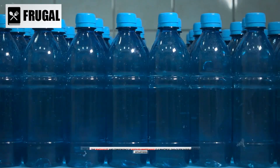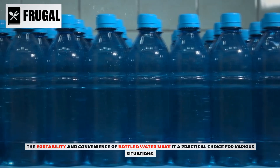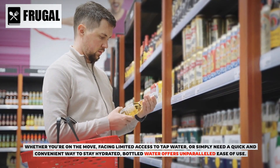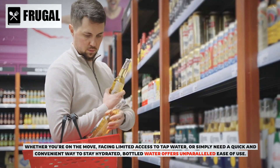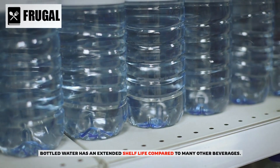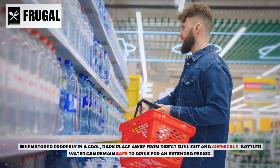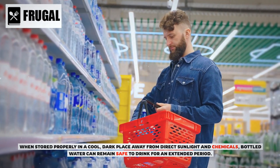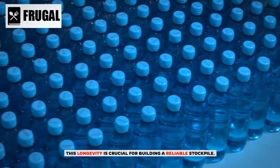The portability and convenience of bottled water make it a practical choice for various situations — whether you're on the move, facing limited access to tap water, or simply need a quick and convenient way to stay hydrated. Bottled water also has an extended shelf life compared to many other beverages. When stored properly in a cool, dark place away from direct sunlight and chemicals, it can remain safe to drink for an extended period, which is crucial for building a reliable stockpile.